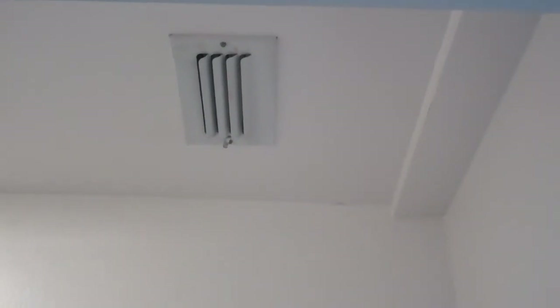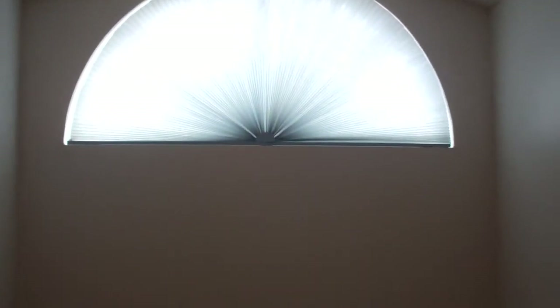We do have central air in here, a nice garden tub, and a nice window up there. We also have a completely separate shower.